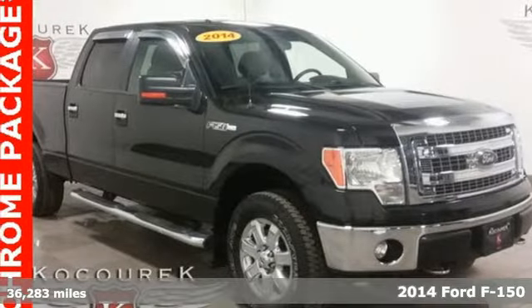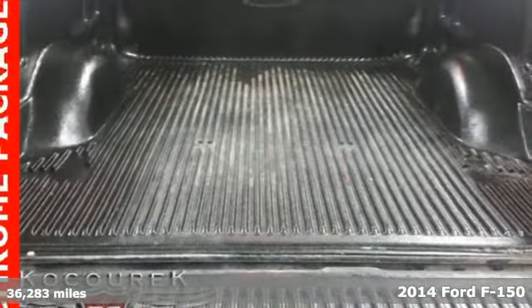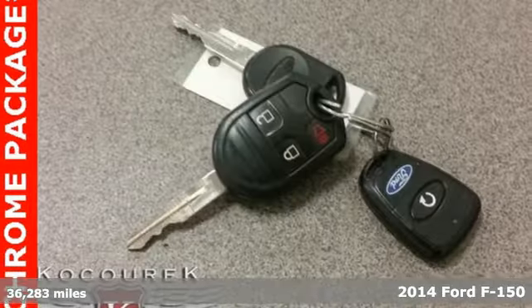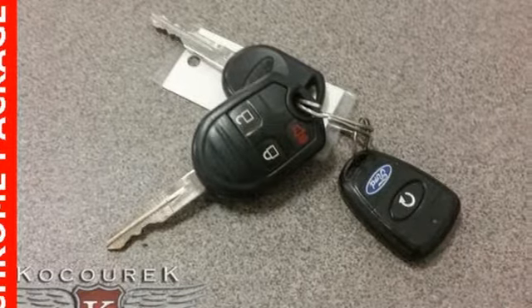It's a 2014 Ford F-150. This truck was built to tough it out and tested to make sure it's up to every challenge. And get ready for an impressive combination of features.